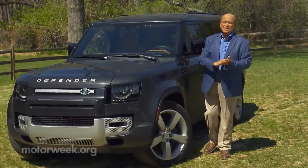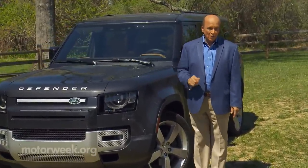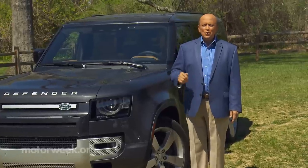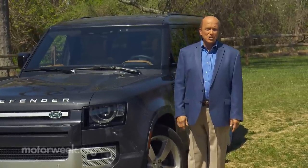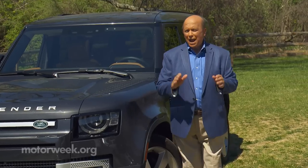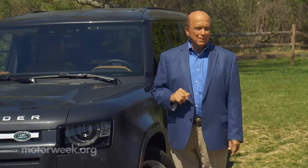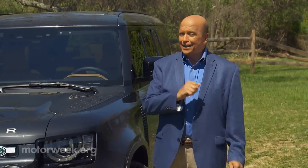For a mark that prides itself in tradition, the Land Rover brand has seen quite a transformation recently with all-new and highly modernized versions of their iconic Defender and the Range Rover. Well now it's time for a total revamp of the Range Rover's smaller sibling, the Range Rover Sport, and it looks like it learned a lot from its big brother.